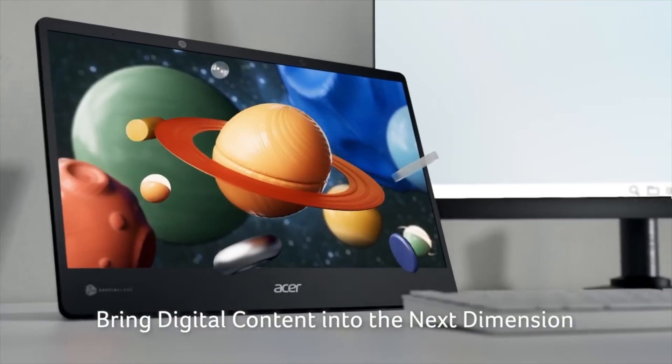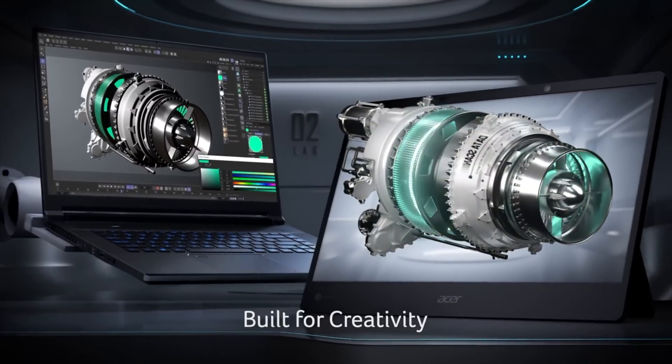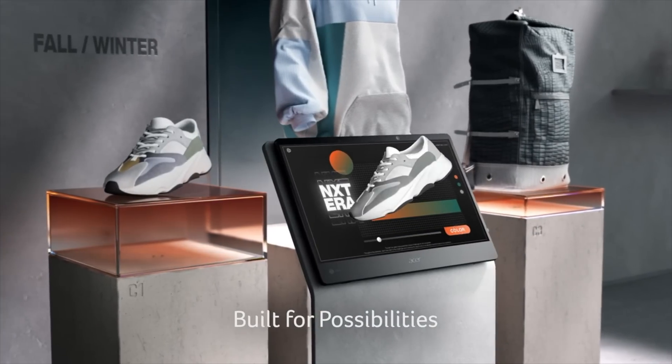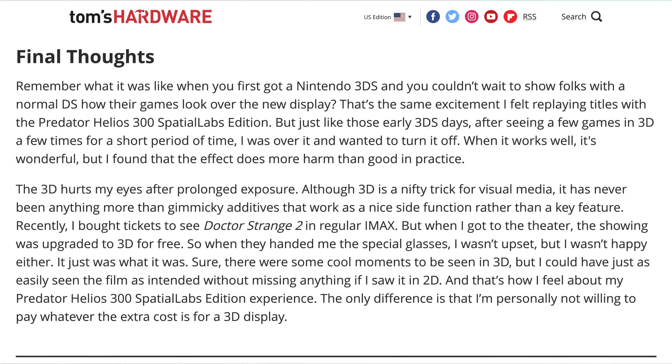Acer also showed two new portable monitors designed for 3D content creators, and a laptop with 3D as well. It has a screen that can apparently seamlessly switch between 2D and stereoscopic 3D, so you can play games in 3D for example, though at least one reviewer didn't really enjoy it much, saying, quote, 'I wanted to turn it off,' and, quote, 'it hurts my eyes.' I guess it's still not the year of 3D monitors yet.